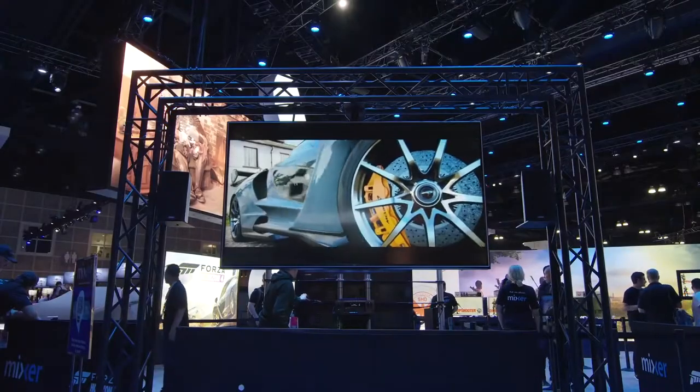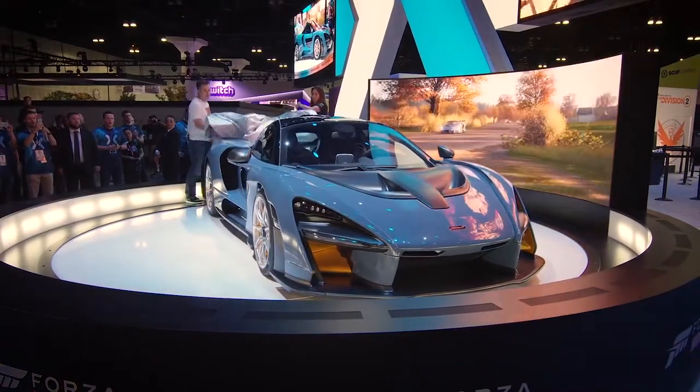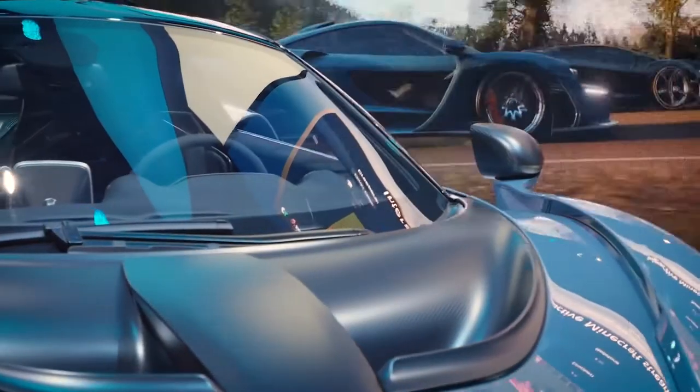How's it going, everybody? I'm Graham Boyd, Xbox Live's AC Bongos, and I'm delighted to be here on the show floor of E3 at the beautiful Mixer booth. We have just unveiled in North America, for the very first time, the beautiful McLaren Senna. And I'm very pleased to say that I'm joined here by Andy Thomas from McLaren Automotive. Andy, thank you so much for bringing this wonderful machine with you.